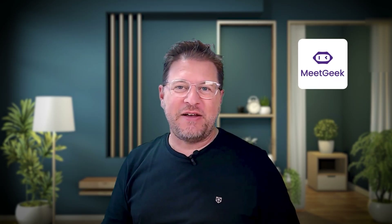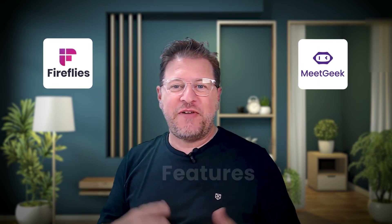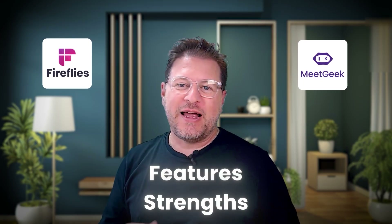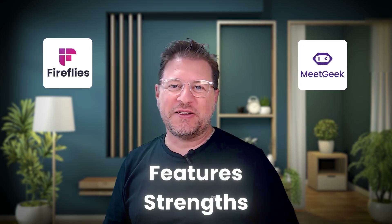Today, we're going to dive deep into two popular contenders: MeetGeek and Fireflies.ai. We'll break down their features, compare their strengths, and help you decide which tool can truly transform your meeting experience.